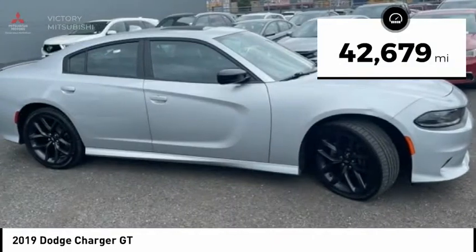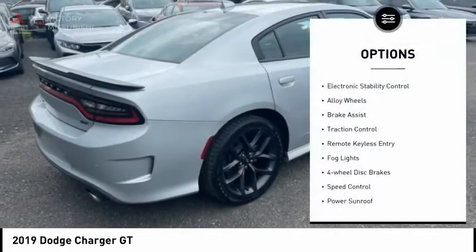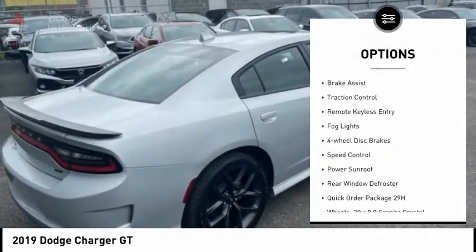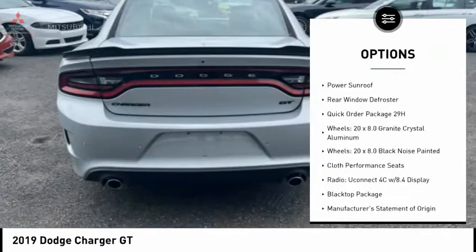This vehicle has less than 45,000 miles. Here are some of this vehicle's great options: electronic stability control, alloy wheels, brake assist, traction control, remote keyless entry.